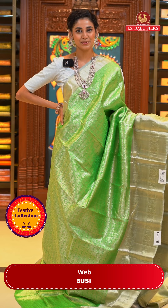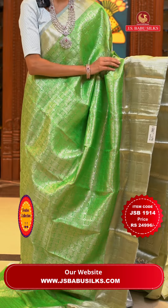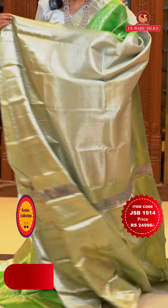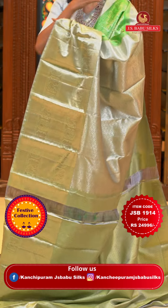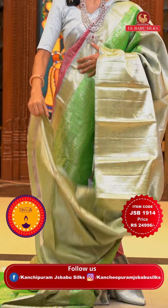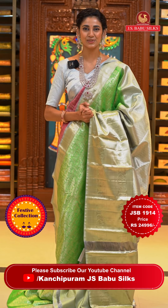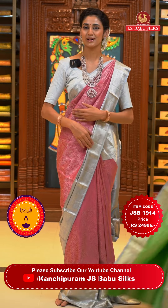This one is a beautiful sea green colour Kanchi Pattu saree. On the body we have floral buttas and zari checks in silver zari, shining very brightly on this colour. The border has diamonds, peacocks, and paisleys — again diamonds and peacocks and paisleys in silver zari. The pallu has peacocks in a cross check pattern in silver zari — all brocade work. There is a very pretty contrasting blouse with self-embossed work on it. Item code is JSB 1914, weaver's price is ₹24,996 only. Send the screenshot to WhatsApp number 99125 99999.